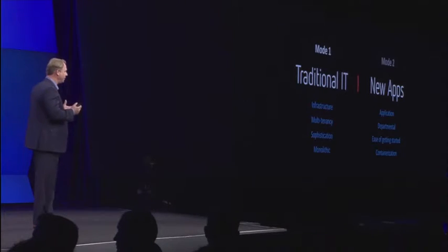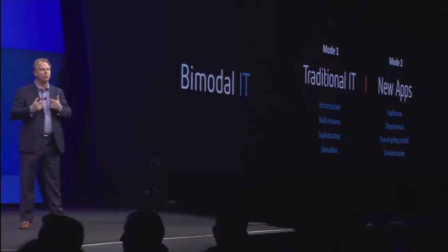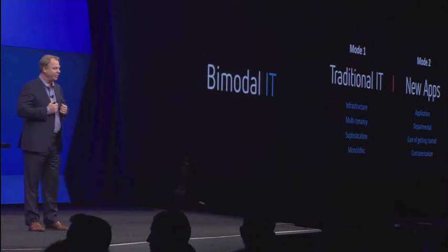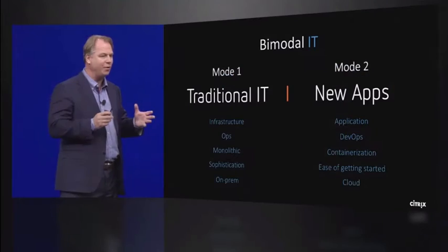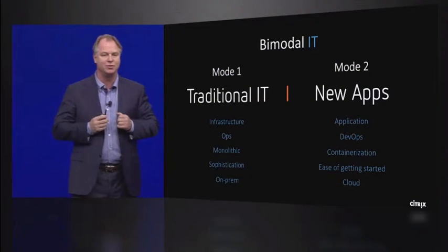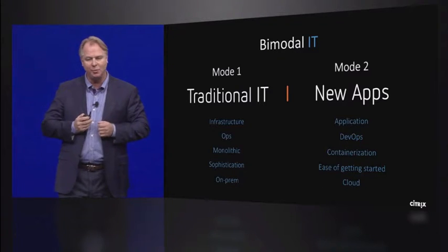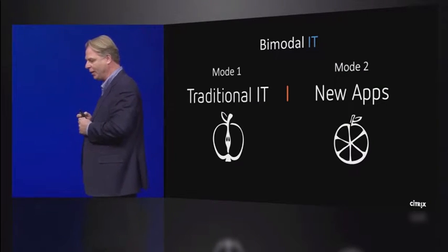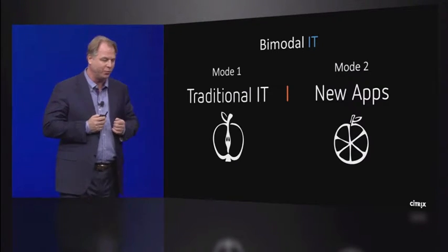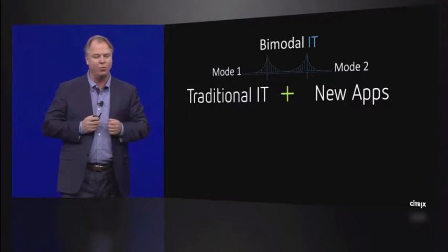We're in 2016, and there's a new dilemma — it's between traditional IT on one side and new apps on the other. Gartner Group refers to this as bimodal IT: mode one being traditional IT and mode two being new apps. There's a big divide in how you run traditional IT versus how DevOps organizations want to build their new applications. It's a little bit like an apples-to-oranges comparison. We've been working hard on this problem with industry partners, and we believe we've found a way to bridge mode one and mode two.